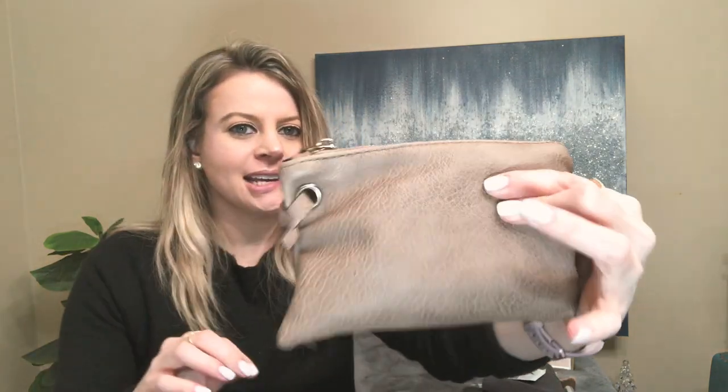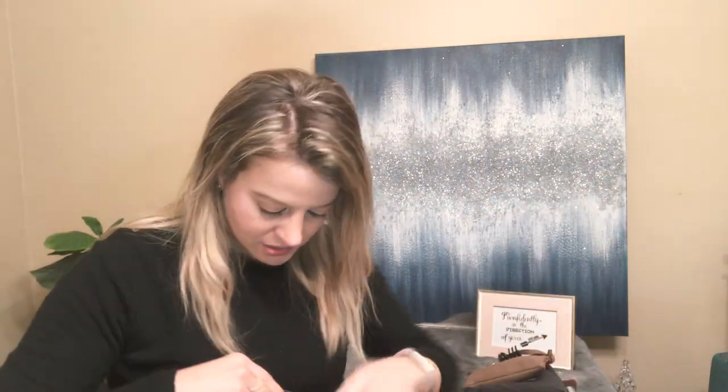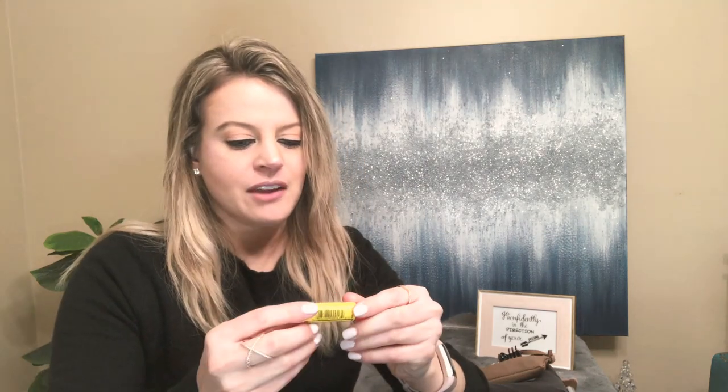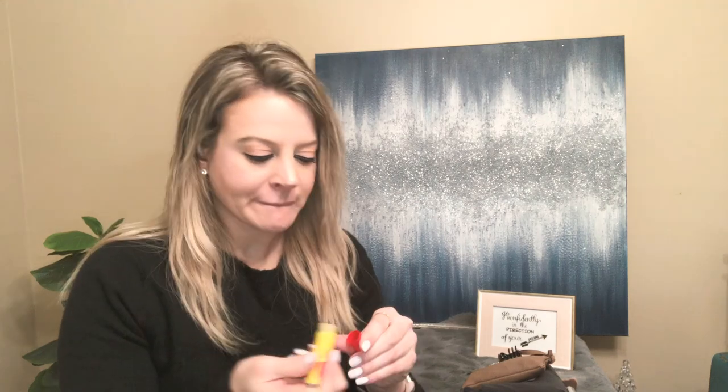I have my wallet, and on my wallet I've got two hair clips and my Kroger Plus card. My favorite lip balm — Carmex. And AirPods.